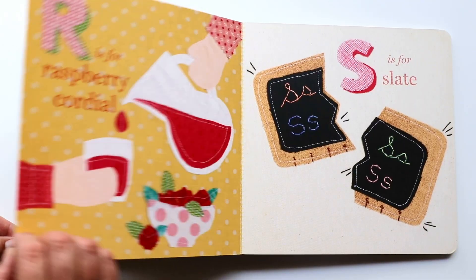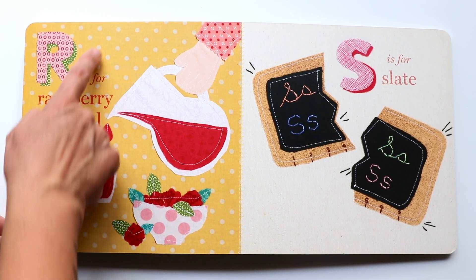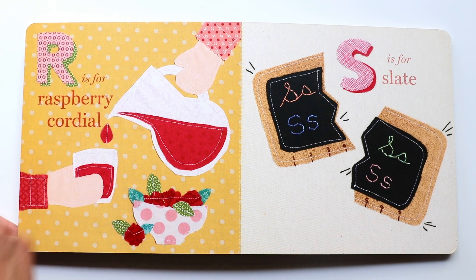The next letter is R. R makes a 'ruh, ruh, ruh' sound. And R is for raspberry cordial. Have you had raspberry tea? I have — it is delicious.